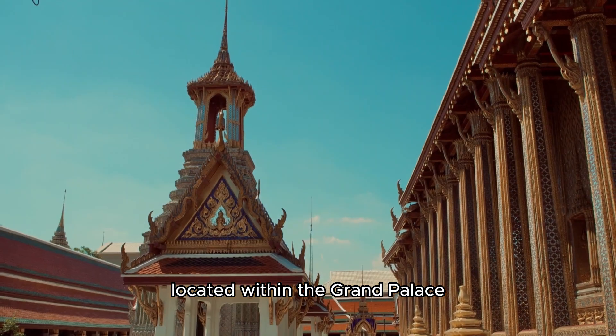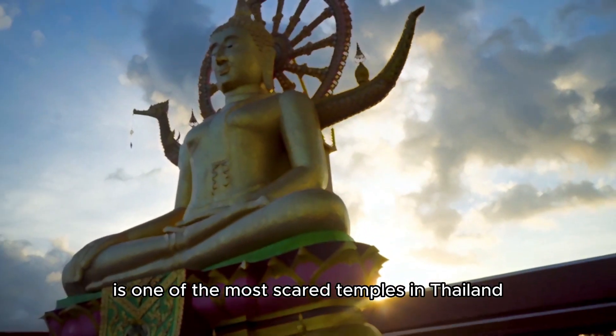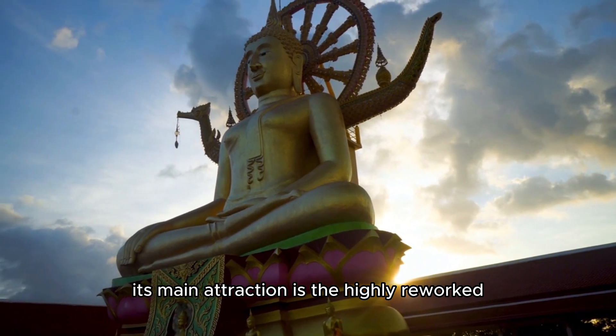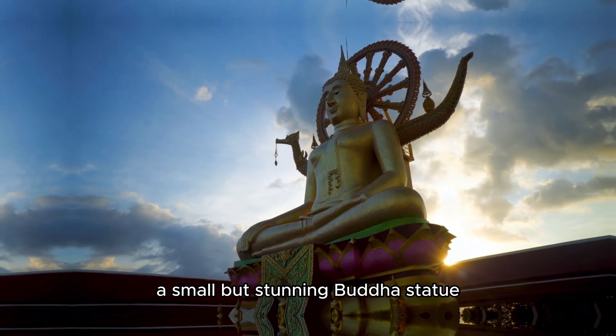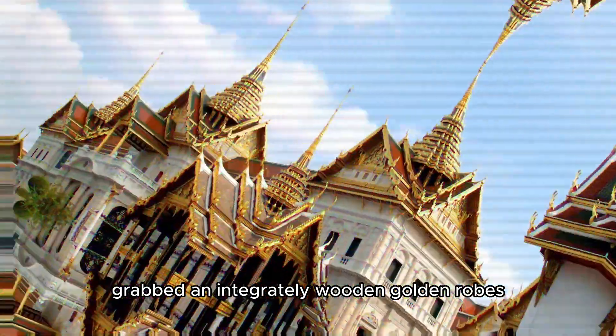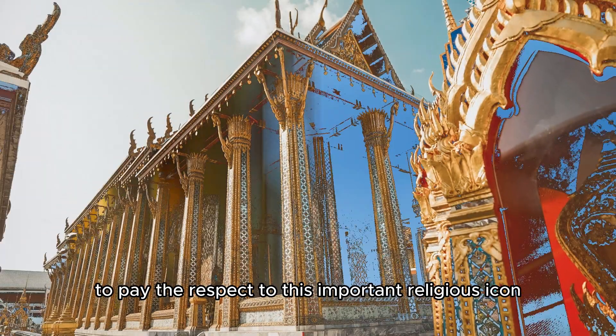Located within the Grand Palace, it is one of the most sacred temples in Thailand. Its main attraction is the highly revered Emerald Buddha, a small but stunning Buddha statue wrapped in intricately woven golden robes. Devotees from around the world come here to pay their respects to this important religious icon.